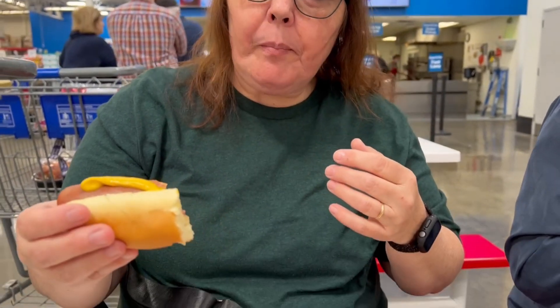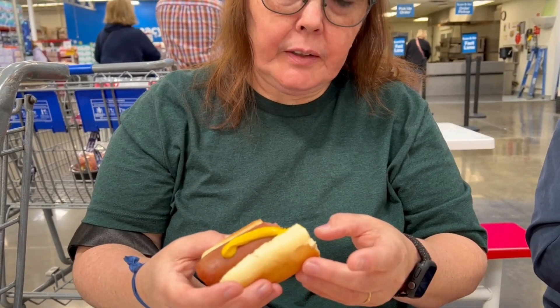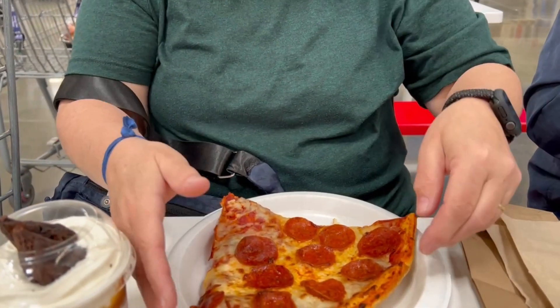It's got pretty good flavor. I think the Costco one might have had a little more garlic and pepper in it — something different. The bun here is a little bit drier, though that could just be an old bun. Pizza time.